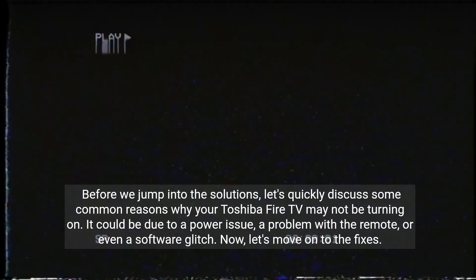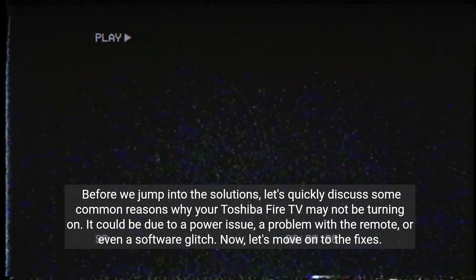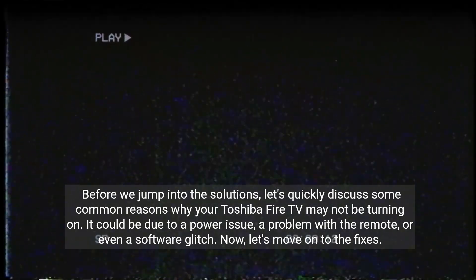Before we jump into the solutions, let's quickly discuss some common reasons why your Toshiba Fire TV may not be turning on. It could be due to a power issue, a problem with the remote, or even a software glitch. Now let's move on to the fixes.